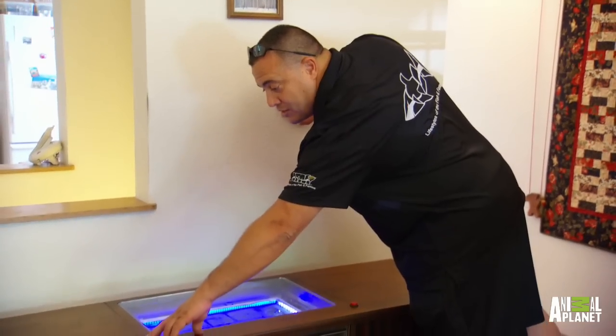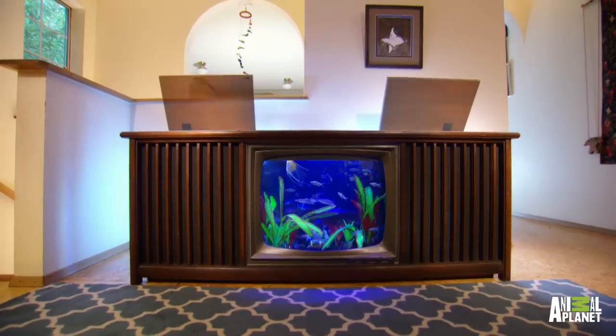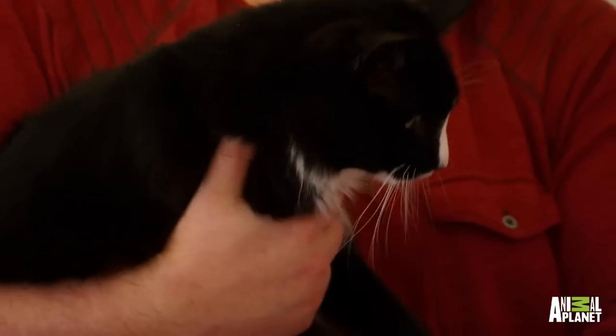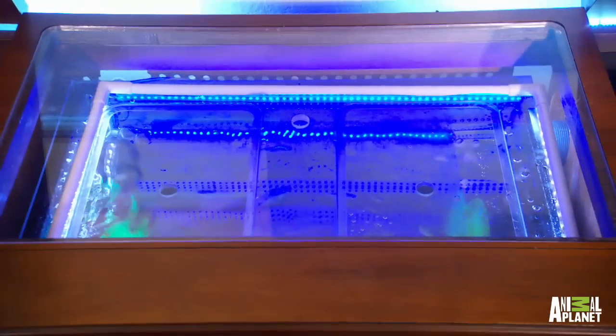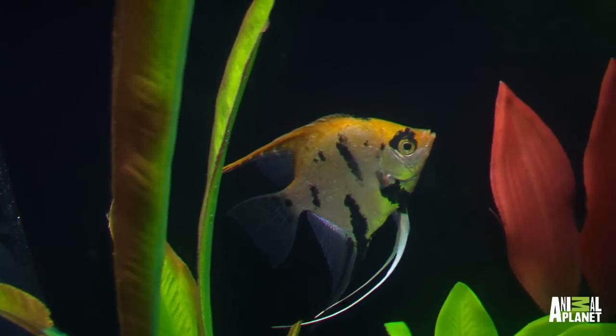We put an actuator inside, so if the cat decides to come over here and push this with his paw — boom — once he pushes it, voila, he's got a little bed area for him to hang out in. That is amazing! We made it all clear on the top so he can physically look down and get a sky view of it.